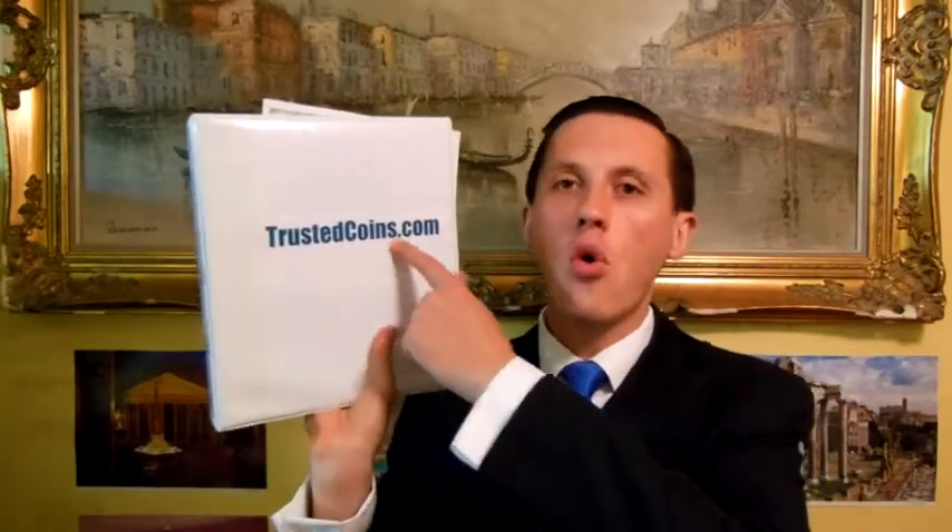My name is Elias Loban. I'm an expert and dealer of authentic ancient Greek, Roman, Biblical, and Byzantine coins and artifacts. I run a website called trustedcoins.com, where you have access to over 6,800 items, all available for sale.